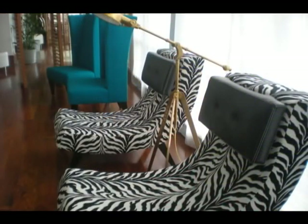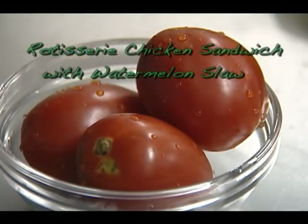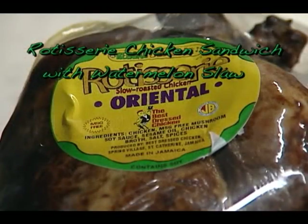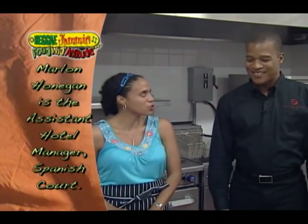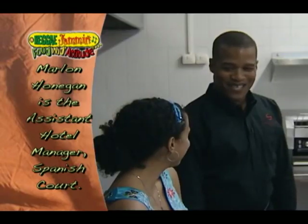We've dragged ourselves from the gorgeous lobby to get to work in the hotel's uber-equipped kitchen. We're going to whip up some delicious sandwiches using our reggae jam and rotisserie chicken, and I'm also going to show you a different type of fruit salad. Thank you so much for hosting Vibes Cuisine — we are so impressed with your hotel. I'm so happy to hear that. It's a pleasure having you here.